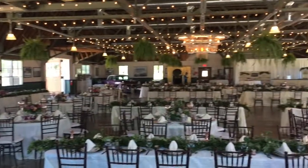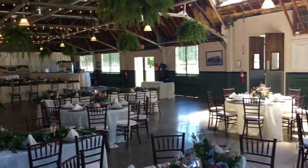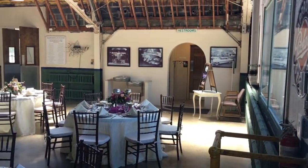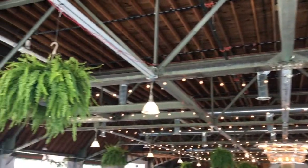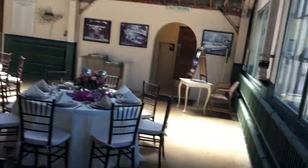I do the audio afterwards, so I'm just pointing out where the entrances are — to the right is the back of this building. Again, a shot of the ceilings. I'll just reiterate: I'm a DJ, not a professional videographer.